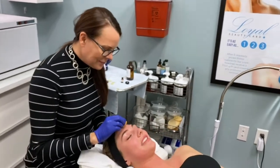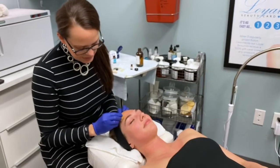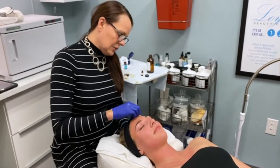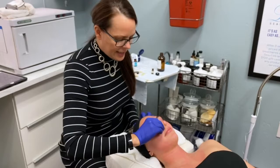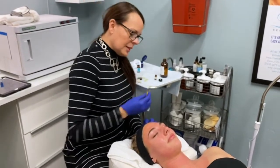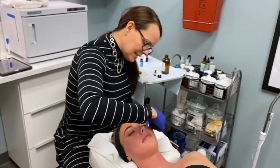All right, Skaya, you ready? Yep. So I'm going to use quite a bit of pressure, and not only am I exfoliating her skin, but I'm pushing this peel into her dermis. If you do it too light, it's just going to sit on the surface and it's not going to get that penetration. She's going to feel some heat and it's going to be a little stingy.